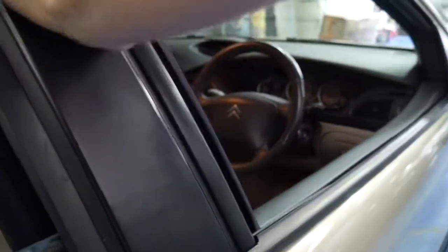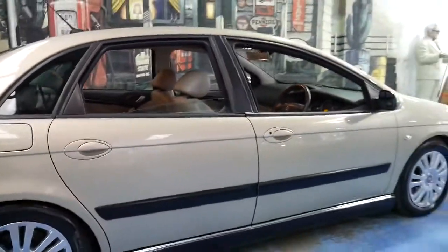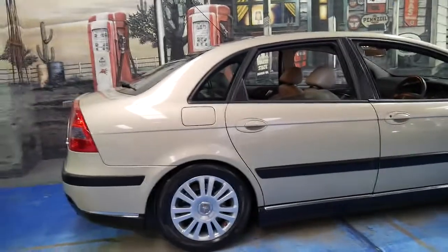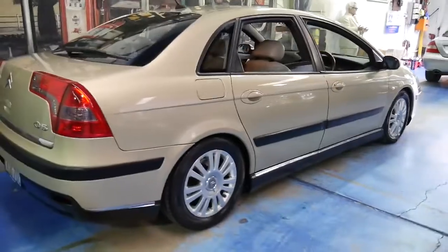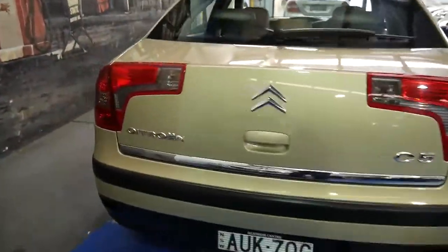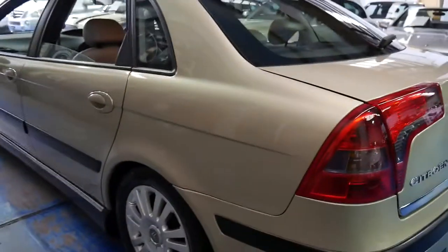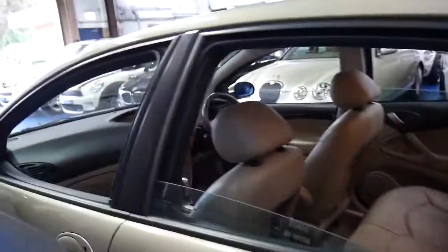They've had it well serviced all the way through, which is very nice to see. And it's also nice to see those beautiful Pirelli tyres. The car is in amazing condition inside and out. If you were being fussy, the only thing you could really do with this car would be to maybe touch up a couple of the wheels which might have some gutter marks on them — and that's about it really, which is pretty impressive.